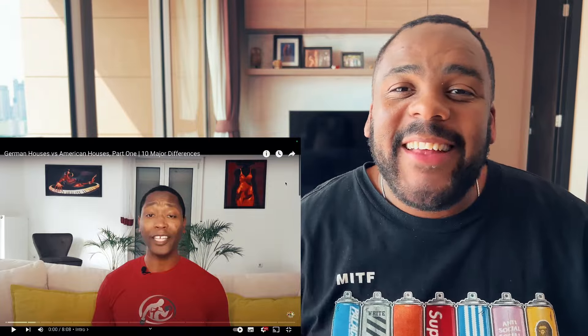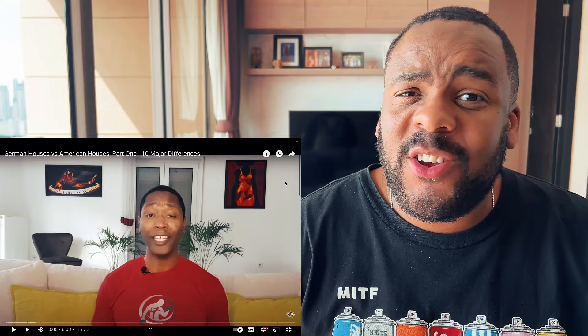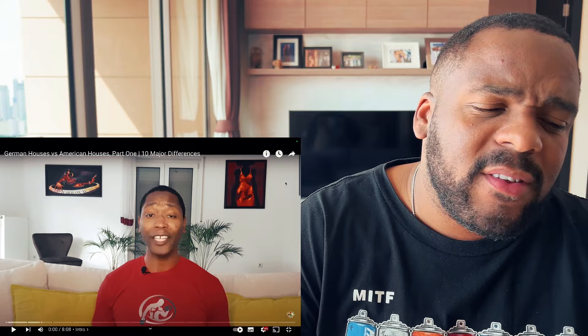What's up guys, it's Dwayne back again for a reaction video. Today's a great, wonderful, amazing, beautiful day because it's a Germany day — German houses versus American houses. Without further ado, let's get into this reaction.